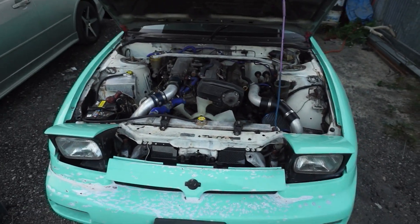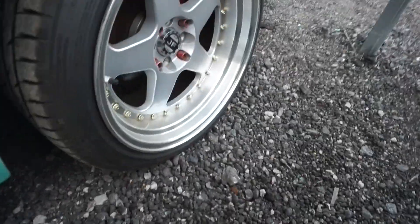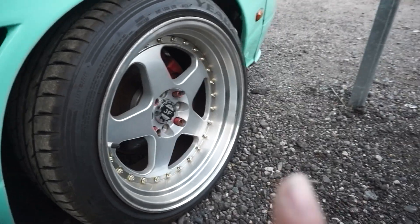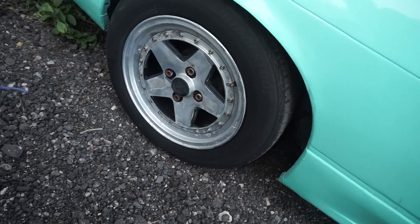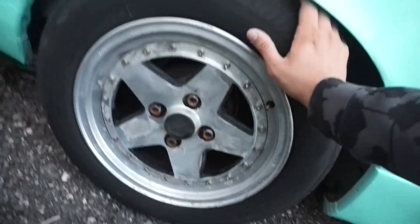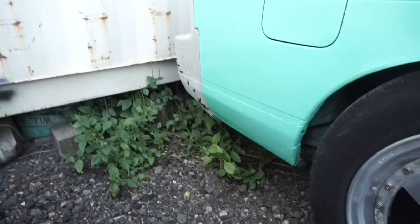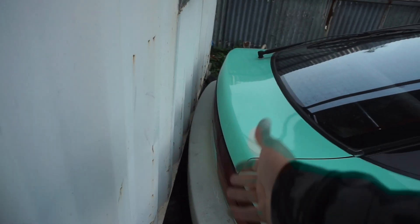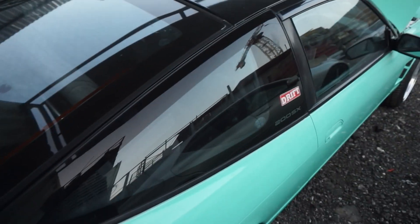I've already bought some new rims for it — I ordered some replicas of Work wheels I believe. On the rears, there are just some rims the previous owner threw on to move the car to me. It's a full dress pack car. The rear bumper hasn't been painted. That's pretty much it for the walkround.